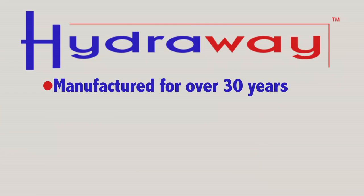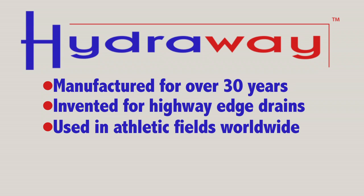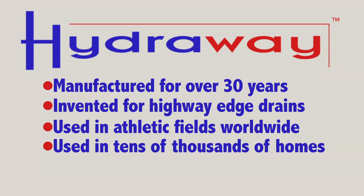You as a homeowner have several options when you look at drainage systems. The Hydraway drainage system has been manufactured for over 30 years. It was originally invented for highway edge drains, and now it is being manufactured for athletic fields worldwide and in tens of thousands of homes across the Midwest.